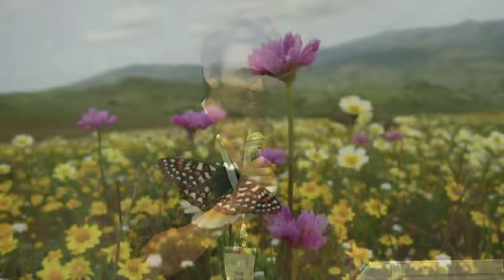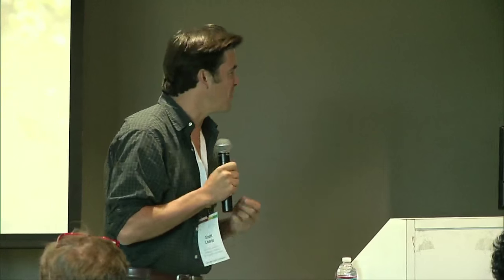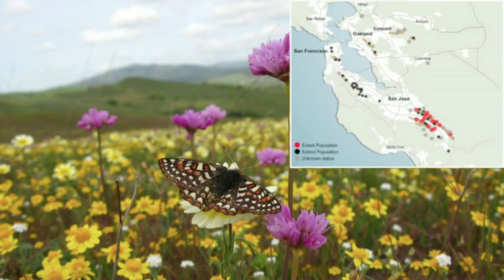I want to talk about critters, which I think is part of the thing we overlook when we're thinking about maps. Does anybody know what this butterfly is? Bay checkerspot? This is a butterfly that I think is a great example for why what we're trying to do is very important. This is the Bay checkerspot butterfly — it used to occur right here, found throughout the peninsula up into the East Bay, right in Golden Gate Park in San Francisco, where the California Academy of Sciences is. And it's been going extinct like crazy. Every year we're seeing a population of these butterflies go extinct.